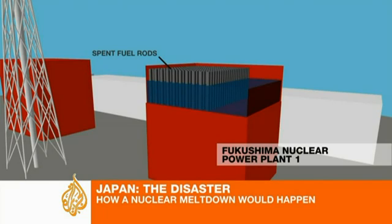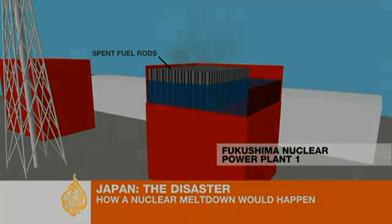This is exposing the top section of 20 years' worth of spent nuclear fuel rods, whose cladding is heating up and burning, releasing large amounts of radioactive material into the atmosphere.